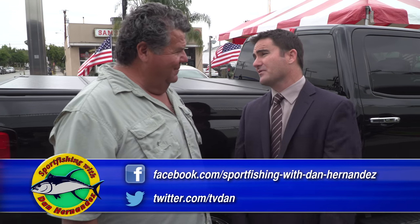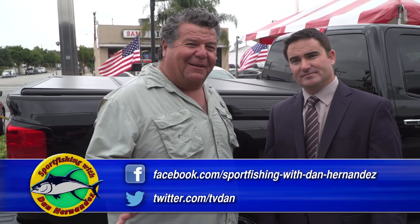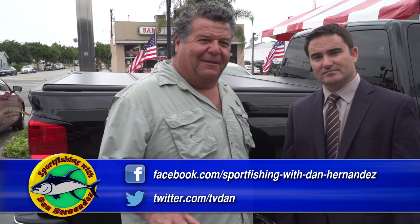A lot of people think the dealer is more expensive for oil changes, but we're actually less than the independents. We also have the tire price match guarantee, and there are additional incentives where you can get a $100 mail-in rebate. There are a lot of different offers, so go to our website — that's the best way to see the latest deals.